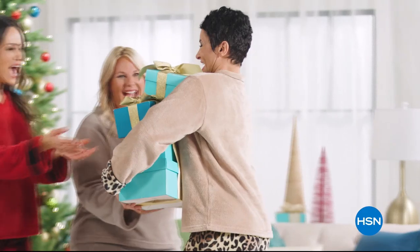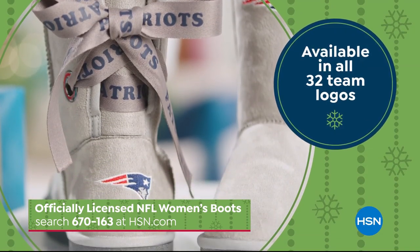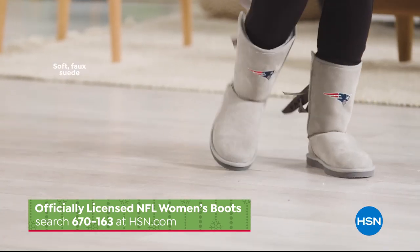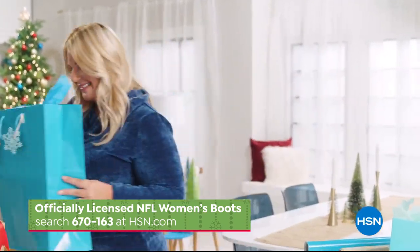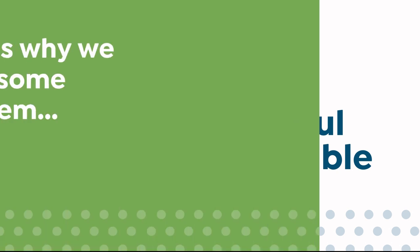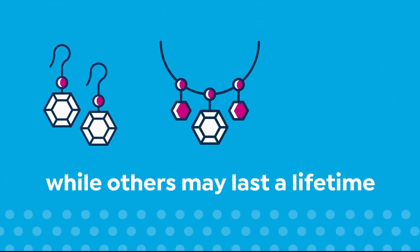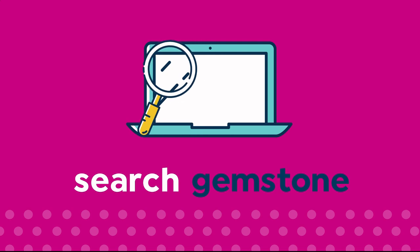Find the perfect gift this holiday season at HSN — like this officially licensed NFL women's boot. This is the perfect gift for any football fan, available in all 32 team designs, each with an embroidered team logo covered with colorful faceted glass studs. Show your team spirit during breezy fall days with soft faux suede fabric and treaded rubber soles. Search 670-163 at hsn.com. Also: our gemstones are enhanced for beauty and durability — enhancements may require special care. Visit hsn.com and search Gemstone to see our Gemstone Enhancement Chart.